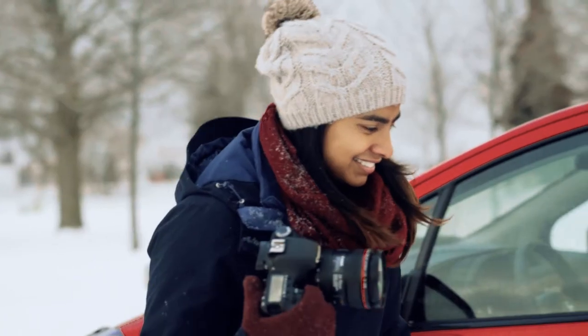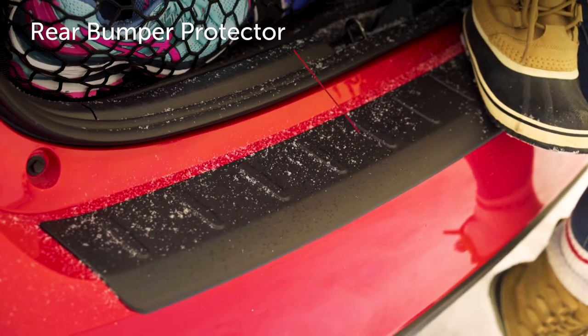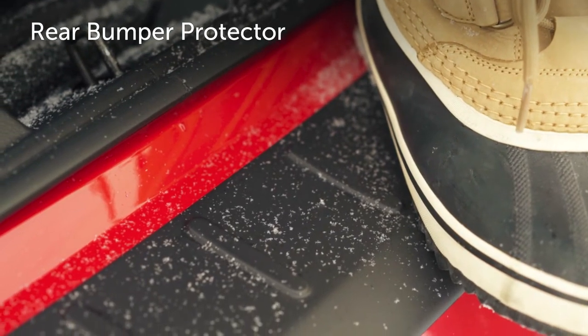You'll want to protect the outside of your vehicle too with accessories like your rear bumper protector to help keep the bumper's top surface free of scrapes and scratches.